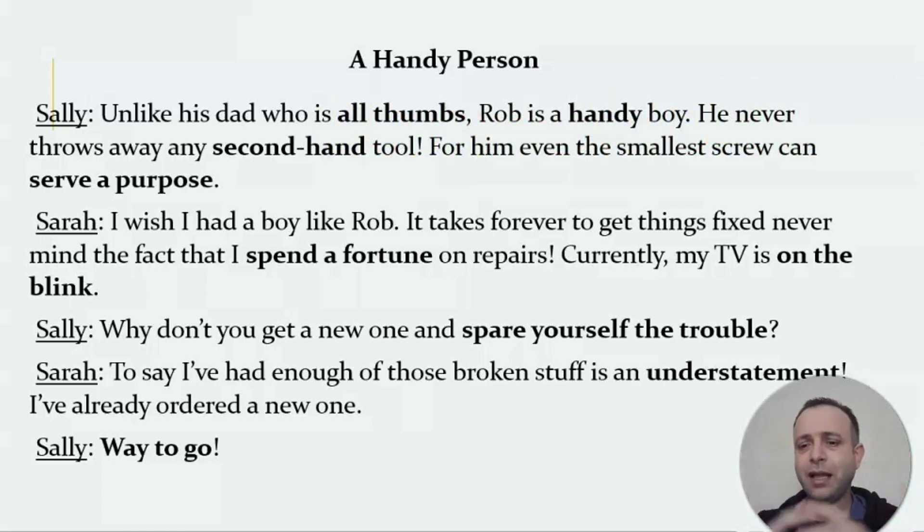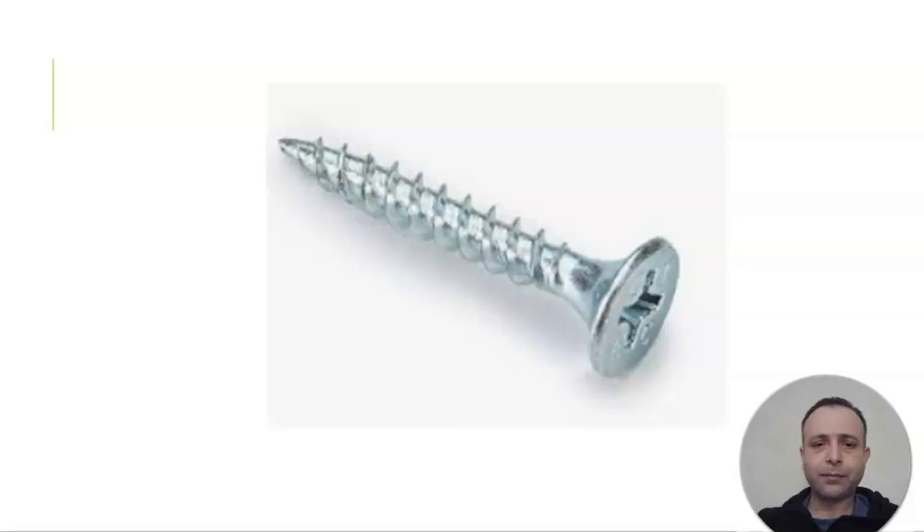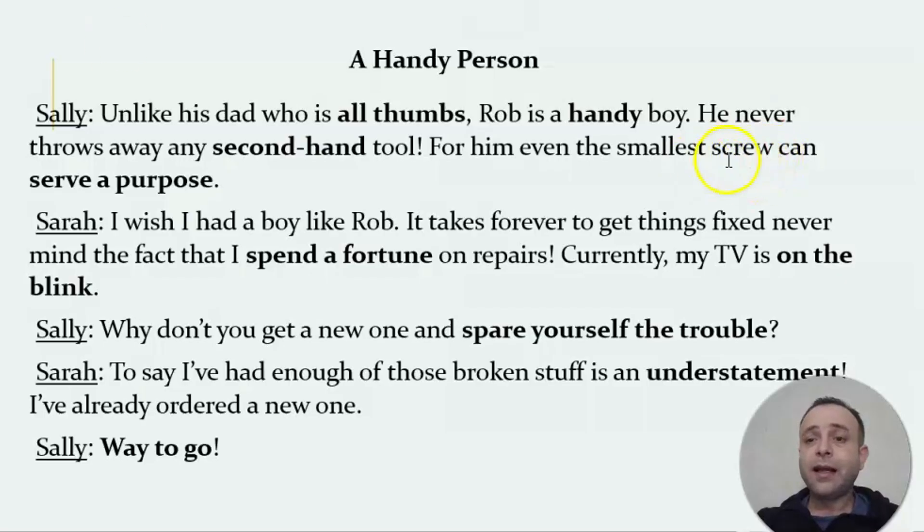A handy person can manage to fix broken stuff. He never throws away any secondhand tool. 'Secondhand' means used, not new — like a secondhand car or a secondhand phone, which is used and normally cheaper than new ones. For him, even the smallest screw can serve a purpose. A screw is a tool used for repairs, and 'serve a purpose' means it is important and useful.